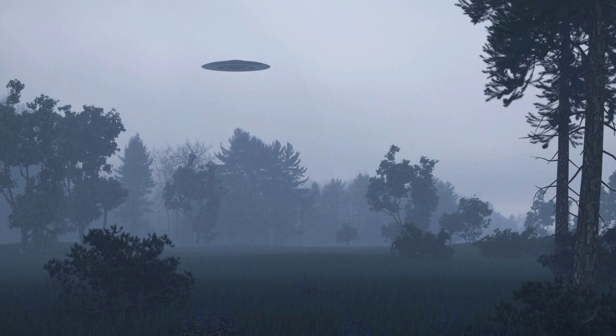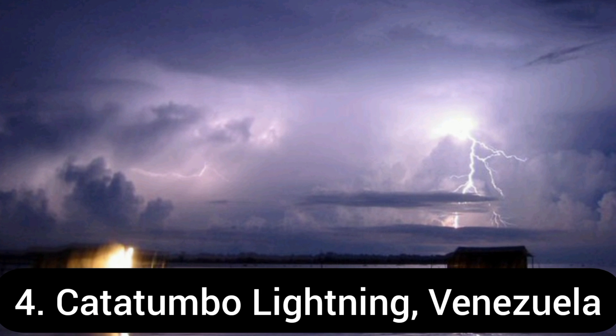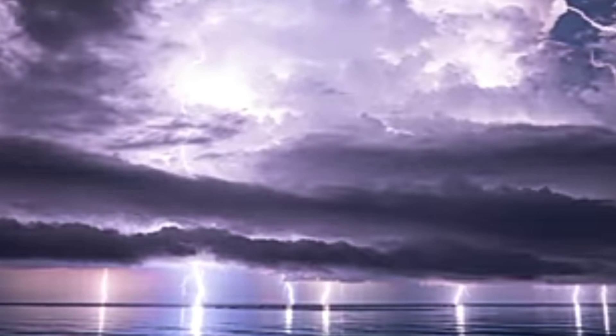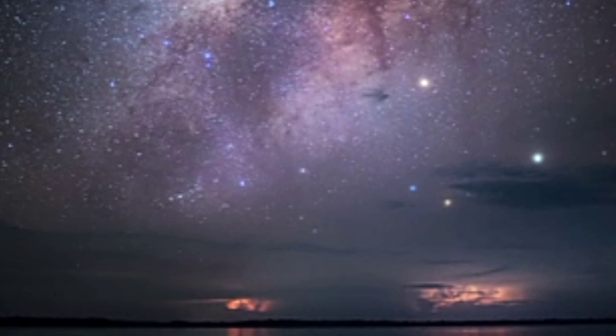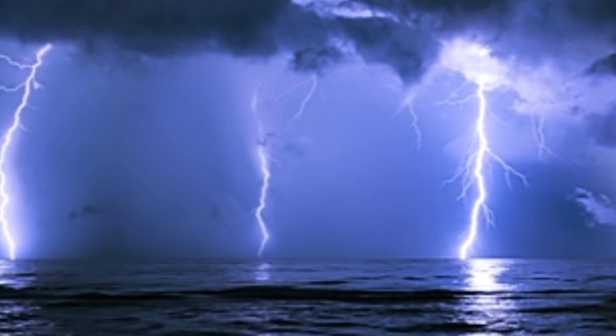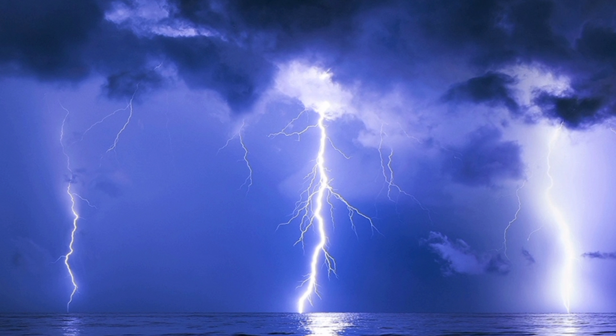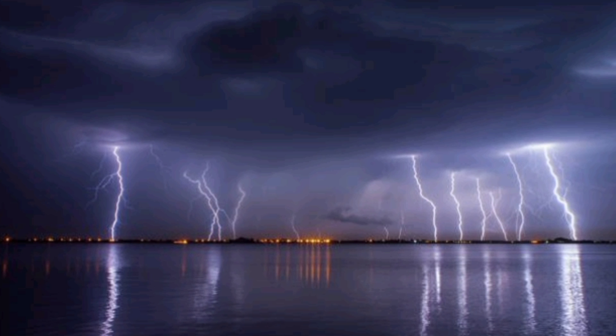At number 4 comes the Catatumbo lightning in Venezuela. It is an atmospheric phenomenon that occurs over the mouth of the Catatumbo River where it empties into Lake Maracaibo in Venezuela. Catatumbo means 'house of thunder' in the language of the Bari people. When water droplets of humid air collide with ice crystals from the cold air, it produces static charges that build up.